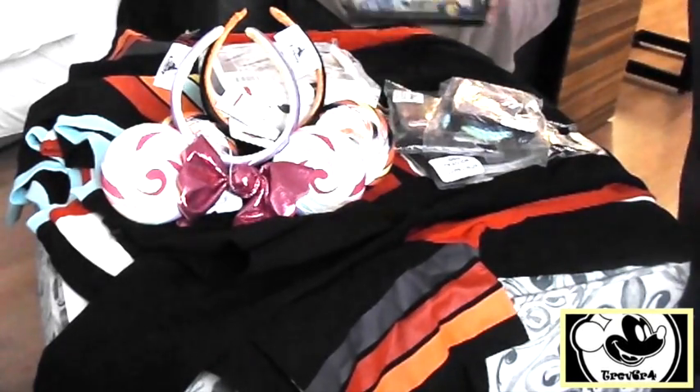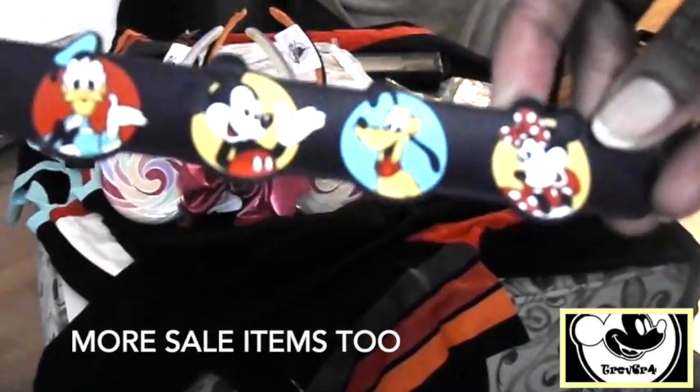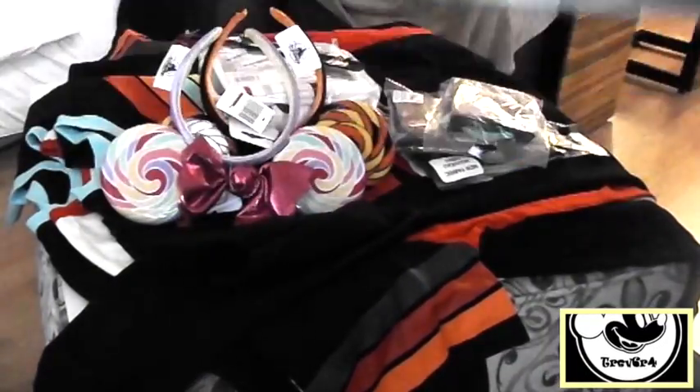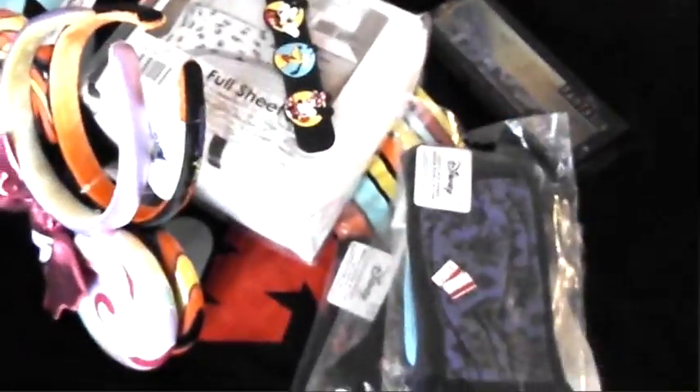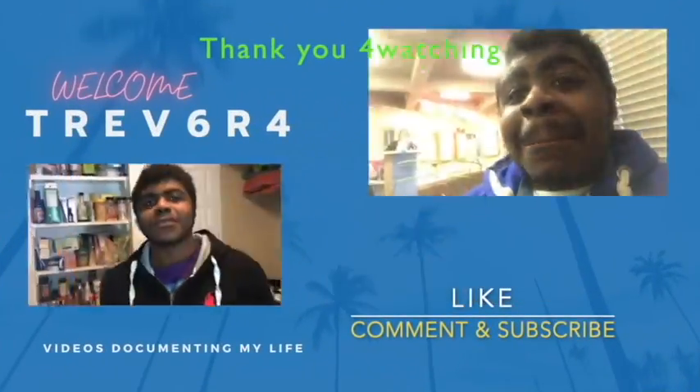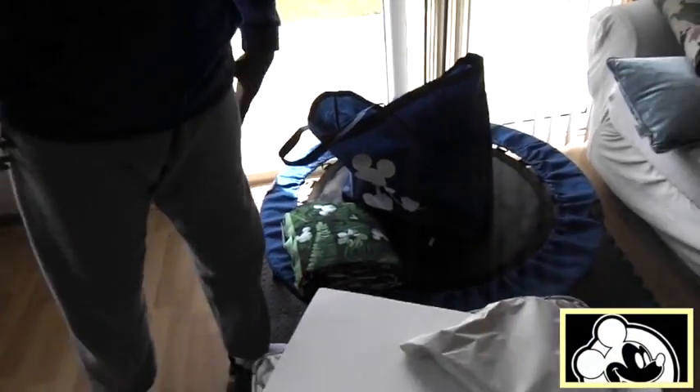I'm going to show you how to do it. It is April 22nd, we just made it back from the Disney Store.